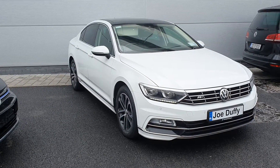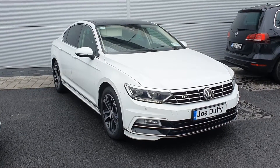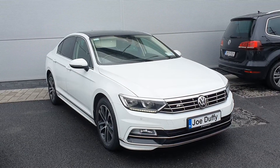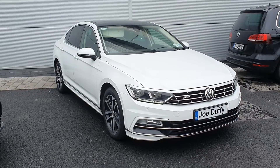Hello and welcome to Joe Luffy Volkswagen North Dublin. My name is Megan. Here we have a 2018 Volkswagen Passat. This is a Highline model, 1.6 litre diesel, 120 brake horsepower, with 81,000 kilometres. You've got your front and rear parking sensors.